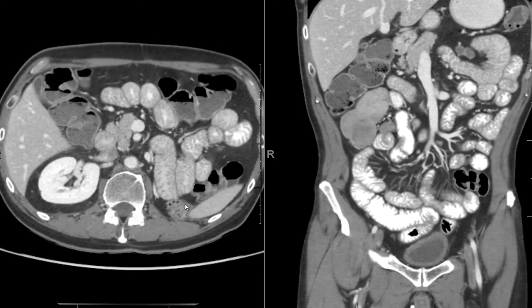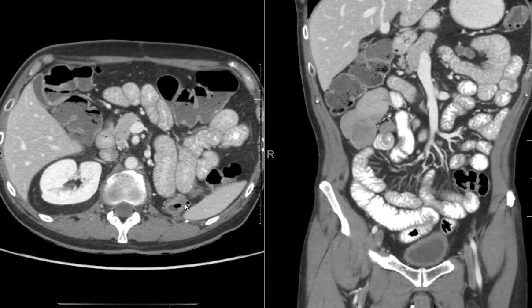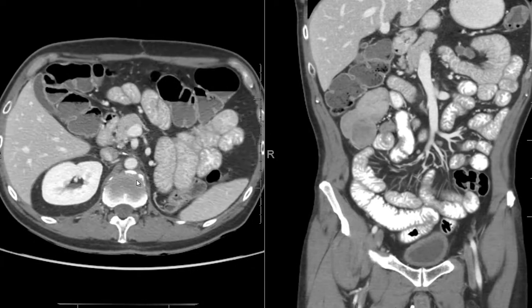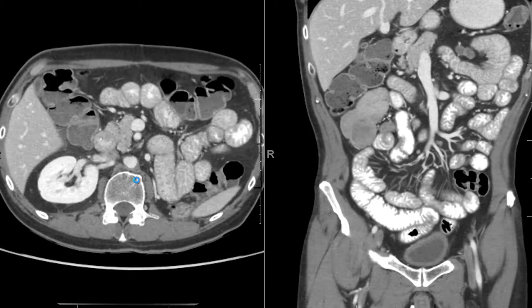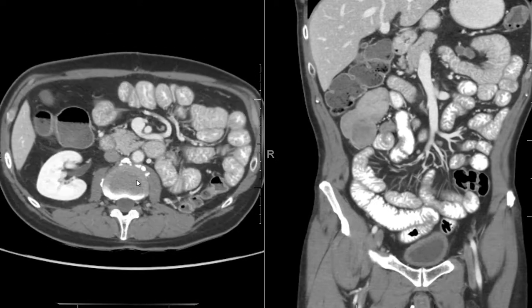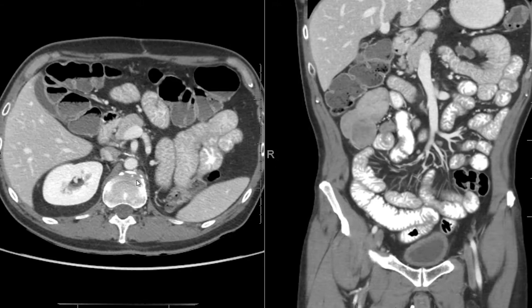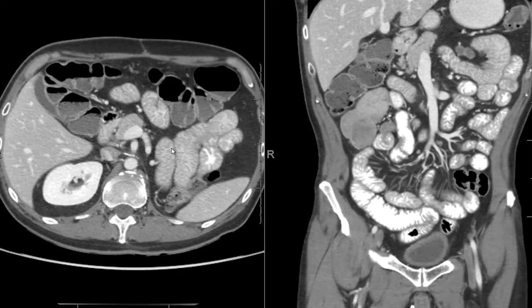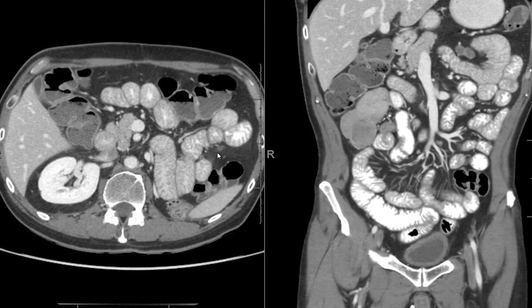This is a patient who had renal cell carcinoma with lymph node metastases. The patient was later treated with pazopanib after surgery. Pazopanib is usually associated with this finding where there is diffuse mucosal thickening of the jejunum.